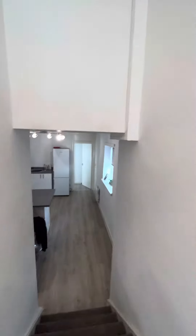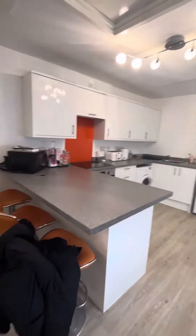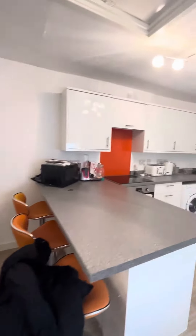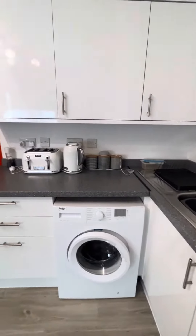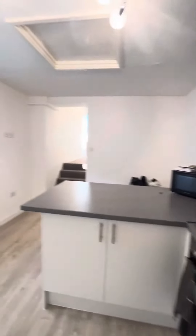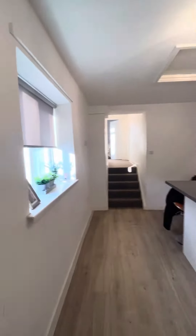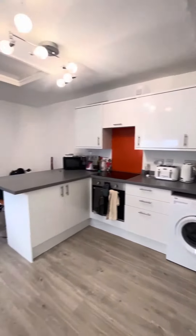Heading down the hallway into the open-plan kitchen diner. You've got a little breakfast bar area here and a little bit of storage space. Really nice big kitchen, lovely big fridge freezer and a washing machine just there as well. Window overlooking the side of the property. It's a really good-sized kitchen diner for a one-bedroom apartment.